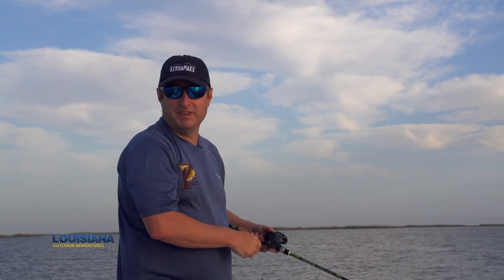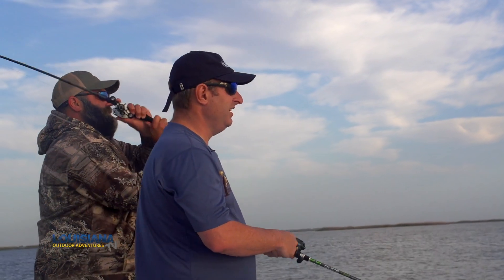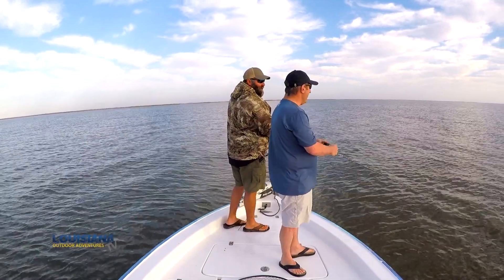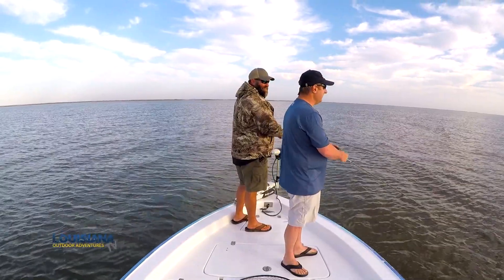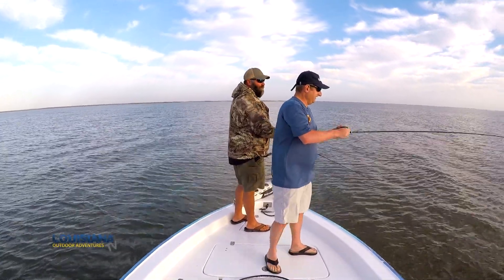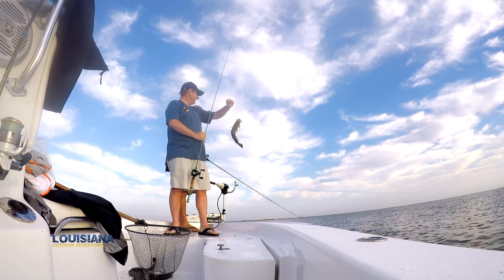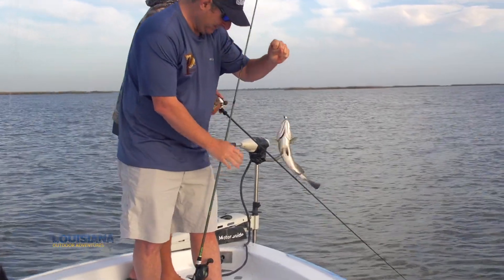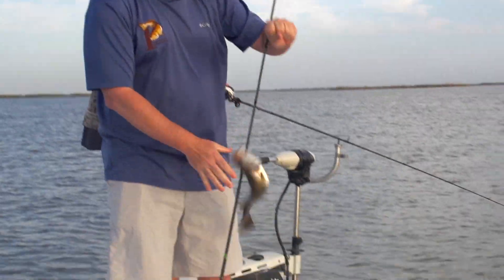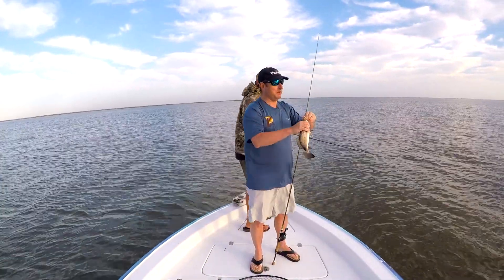You would think the cork would be the ticket here. I just missed one — I got that one, I stuck him. That's a nice trout. Dude, what did he just spit up? He just threw up something out of his mouth — it went everywhere, kind of slimy. Well, these things are kind of slimy to begin with.